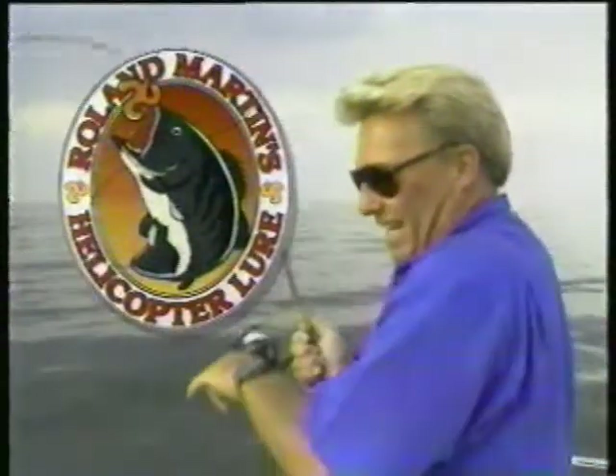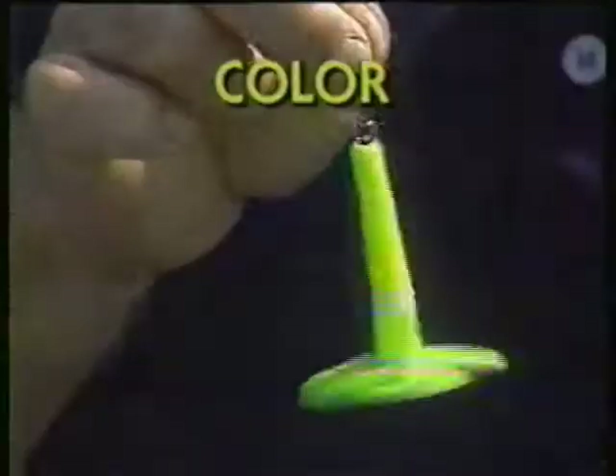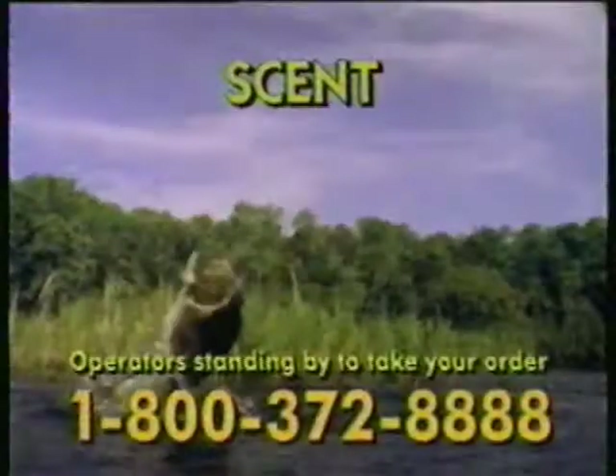Introducing Roland Martin's revolutionary new helicopter lure. Its movement and colors grab the fish's attention, while its sound and scent trigger the strike.